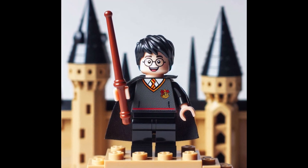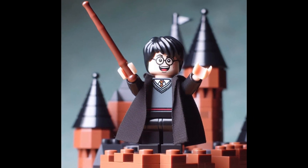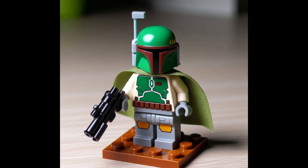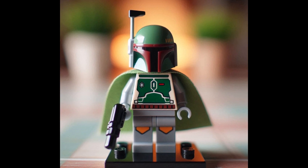LEGO Harry Potter — from his round glasses to his wand, he's a must-have for any Potterhead. In the third spot, it's the legendary bounty hunter LEGO Boba Fett. His detailed armor and jetpack make him a standout in any collection.